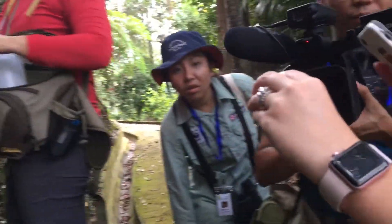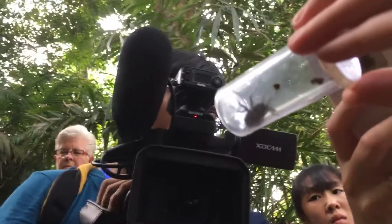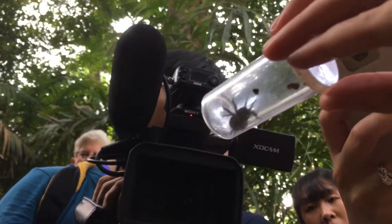So what is it called again? It's called a diplerid, which is a kind of mygalomorph spider, a big spider related to a tarantula.